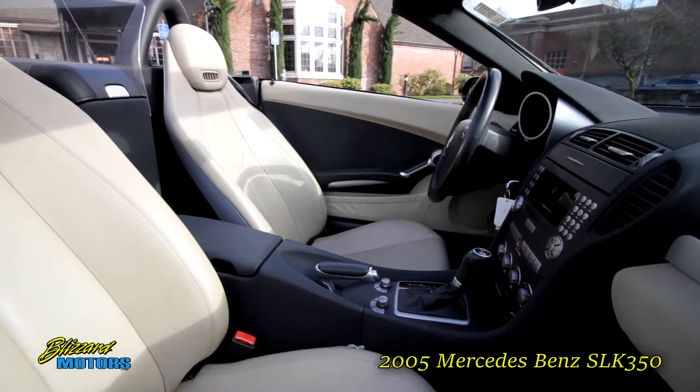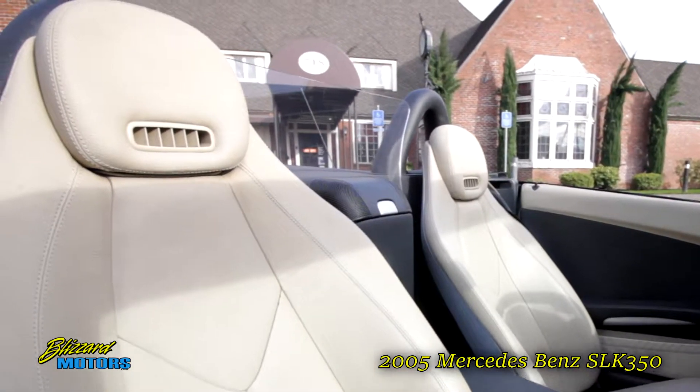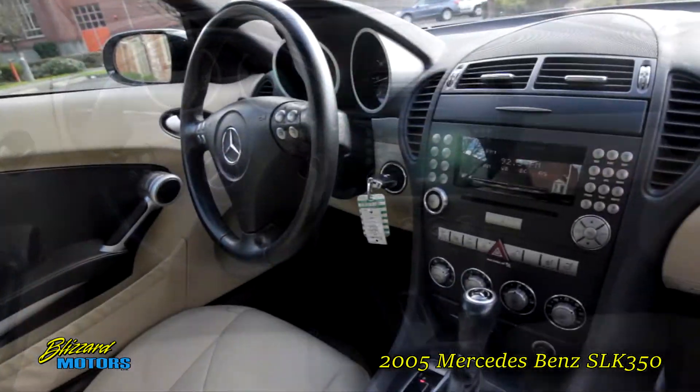This car has such options as heated seats, heated air scarf, leather wrapped steering wheel and shift knob, CD changer and more.